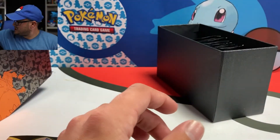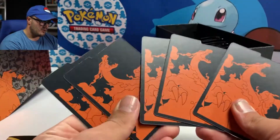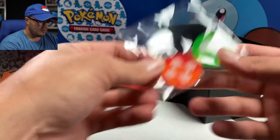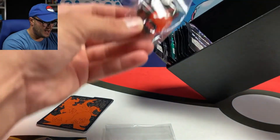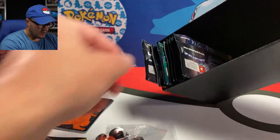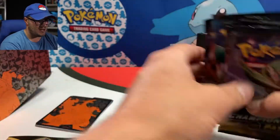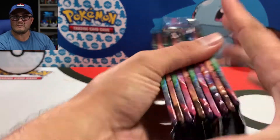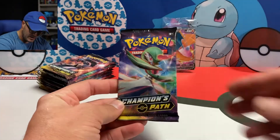Of course, we get the package of energies. We've got the dividers, condition markers, and the die, which is really cool. And then ten packs — there's two, four, six, eight, and ten. This is an absolute pleasure. I'm a very brave soul, and I'm going to tell you why. We're opening up the ten packs right here, starting with the first pack.